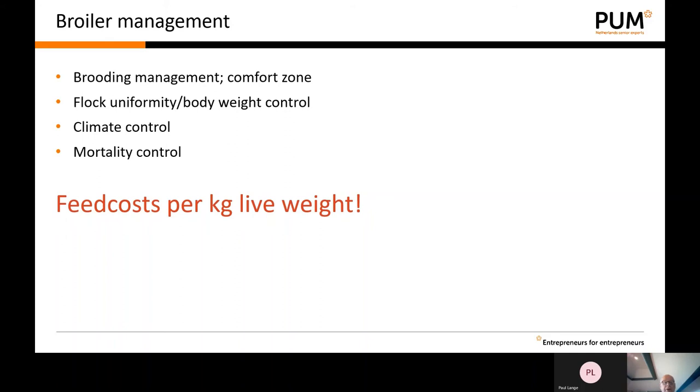Brooding management means providing a comfort area and situation for the birds: easy access to water and feed, climate respecting the standards for temperature and humidity. Controlling body weight is extremely important. The standard for body weight control in the first week is that at seven days of age, the body weight should be at least four times the body weight of the day-old chick — that is the generally accepted standard.